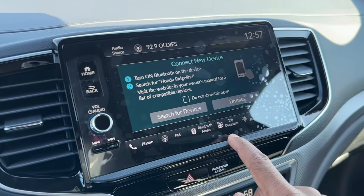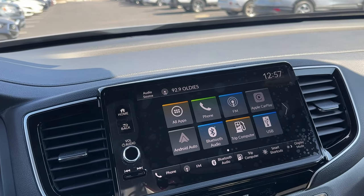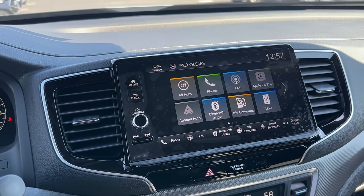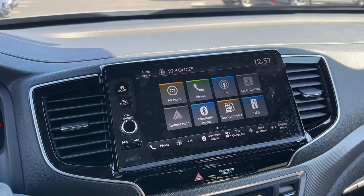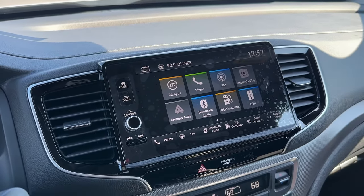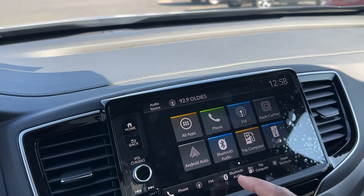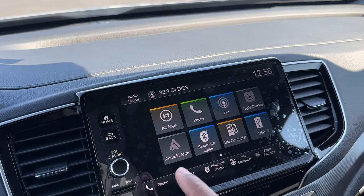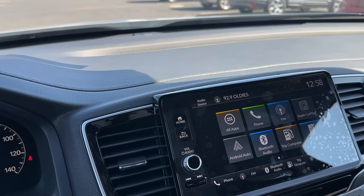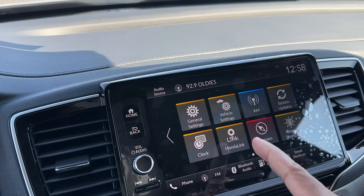If you're familiar with Honda's system — the CR-V, Civic, HR-V and everything else has this display, either the nine or seven inch — all Ridgelines get the nine-inch, so it's nice you get that even in the Sport model. You have phone, FM, wireless Apple CarPlay, and wireless Android Auto in the base model Ridgeline, which is a great touch. You also have Bluetooth audio, trip computer, and USB.